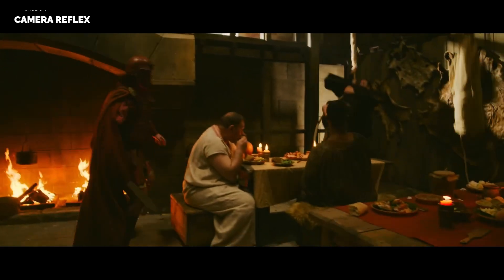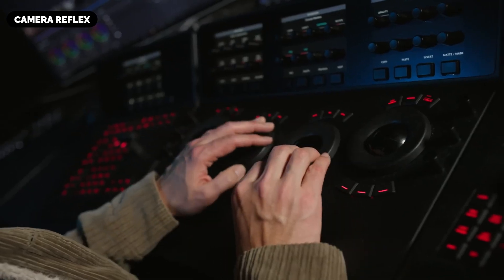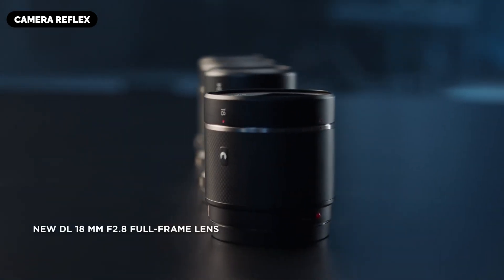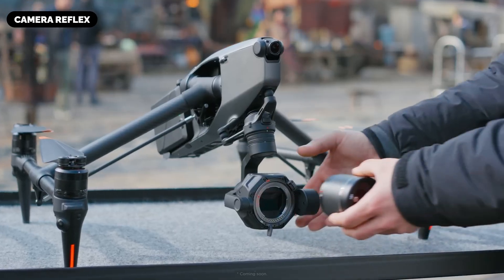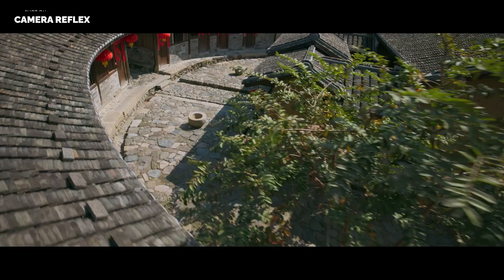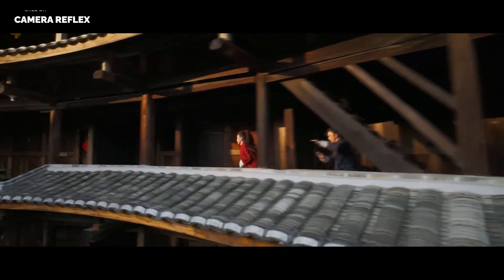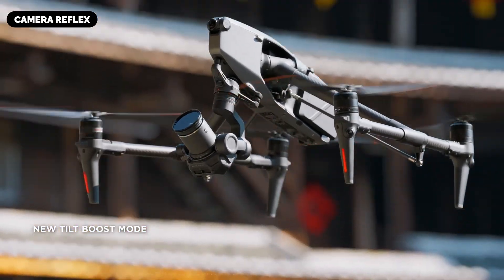Equipped with dual-native ISO settings — 800 and 4,000 for frame rates up to 30fps, and 320 and 1,600 for higher frame rates — the camera may excel in diverse lighting conditions. With over 14 stops of dynamic range, it could adeptly capture details in both highlights and shadows, preserving the nuanced contrast essential for cinematic storytelling.